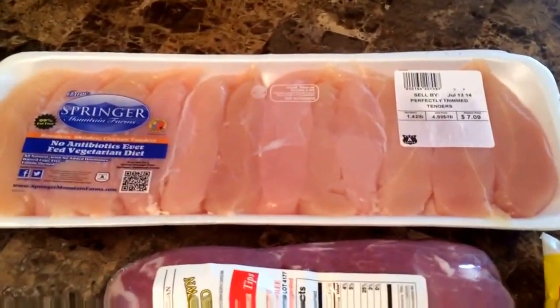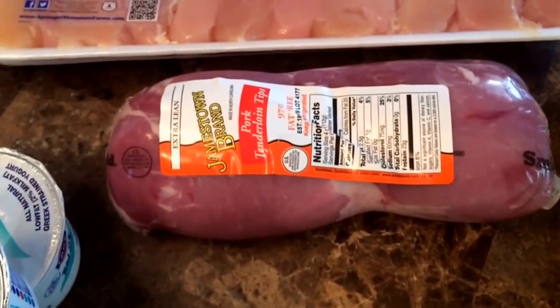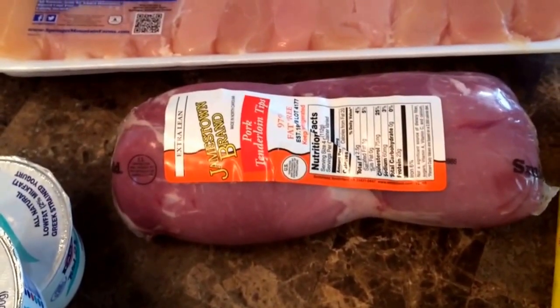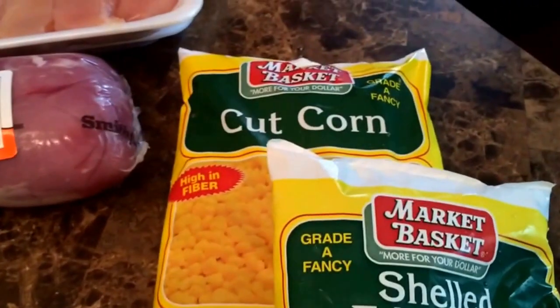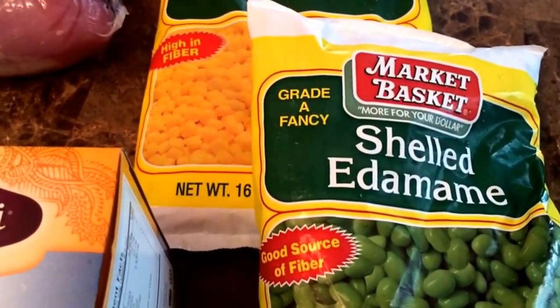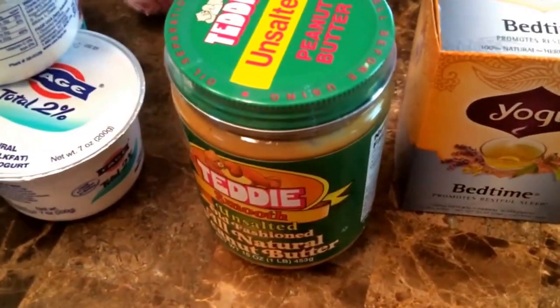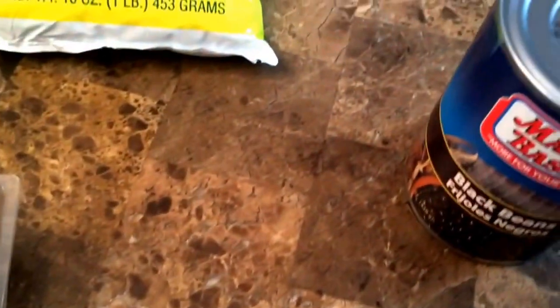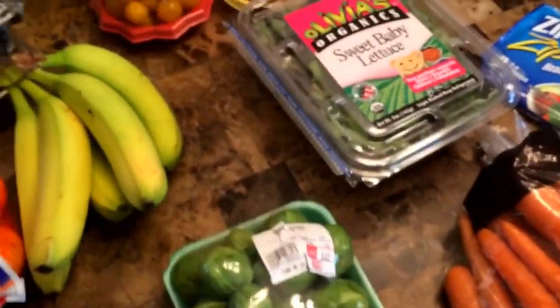I got some chicken tenders and this pork tenderloin — they looked good. I didn't get a ton of meat because I already have steak tips, turkey burgers, and a couple other things. I got some plain Greek yogurt in the little containers because they're easy and already measured out. I got some frozen corn, shelled frozen edamame for salads, bedtime tea, all-natural peanut butter, eggs, and some black beans. All of this was from Market Basket.